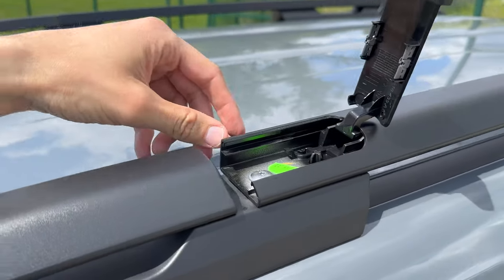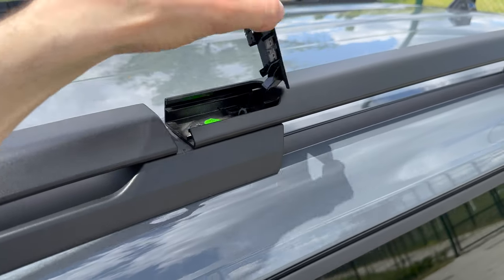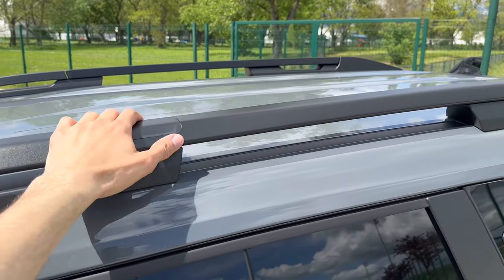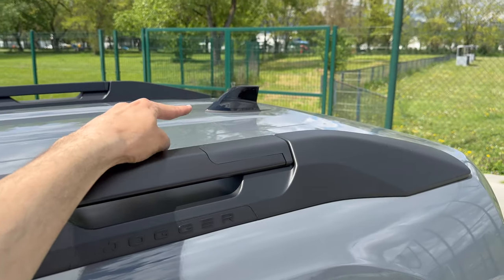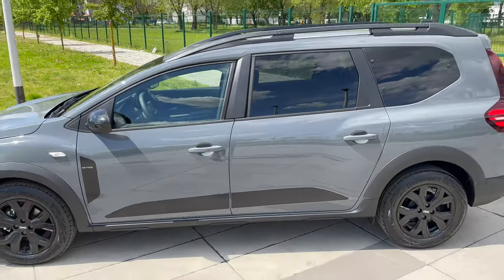You can push the roof rack section to the top — there's a tool inside. You can take these out and put them in a different position if that's more suitable for you. 'Jogger' signature in black. We also have the black shark fin antenna.